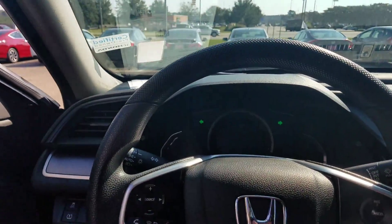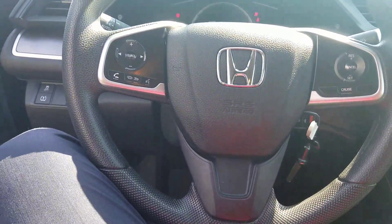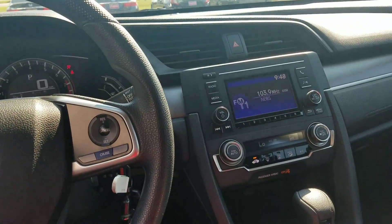It's equipped with all-weather mats throughout the front, the back, and there should be one in the rear trunk — we'll take a look at that in just a second. You'll also have a backup camera, both sets of keys, free tire rotations, and free car washes for as long as you own the vehicle, from us here at San Boswell Honda.